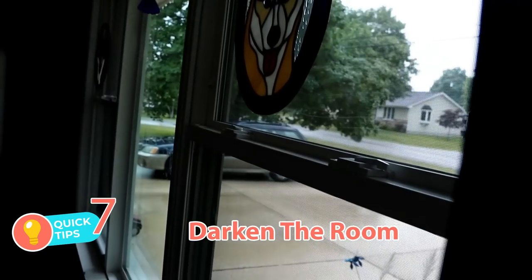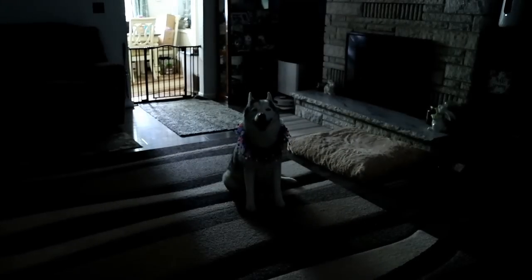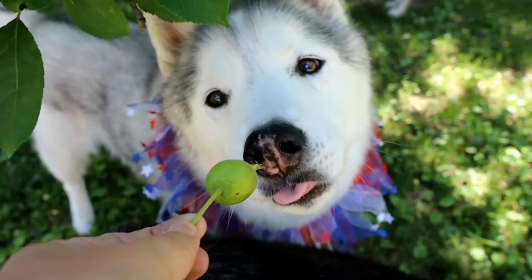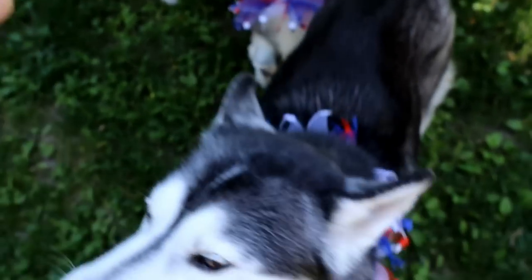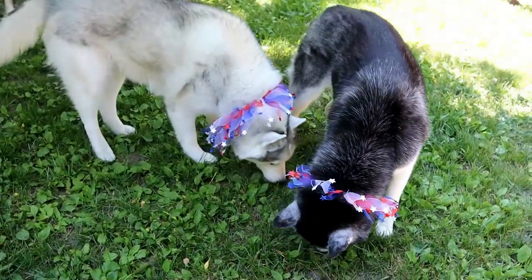Tip number seven: darken the room. Whatever room you're in watching movies with your dog, close all your window shades and get that room to be a dark, calming area. Sometimes this will really help out your pets. If the fireworks are very close to your home, this isn't going to work as well as a safe room, but if they're further away, just the dark calmness can really help your dogs out.